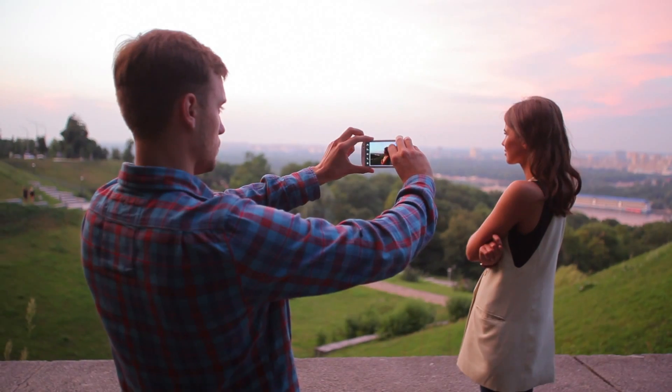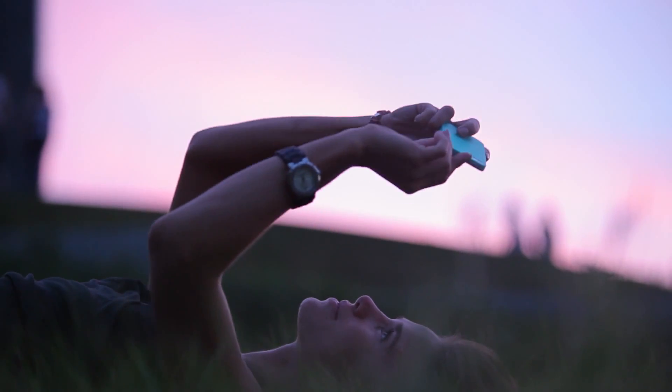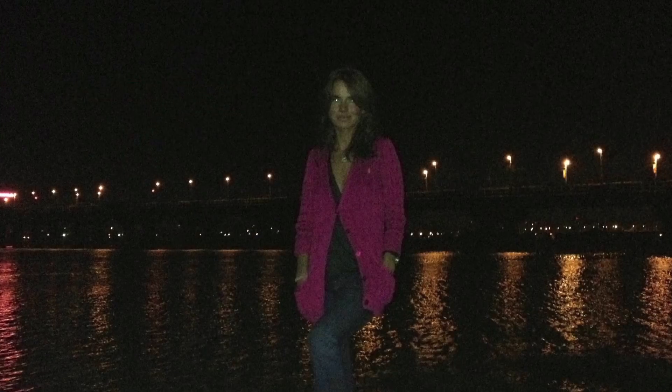Nowadays, modern technology allows you to quickly take high-quality pictures with a smartphone and tablet. But there is another side to the coin — your smartphone camera cannot take beautiful and high-quality pictures well at night.